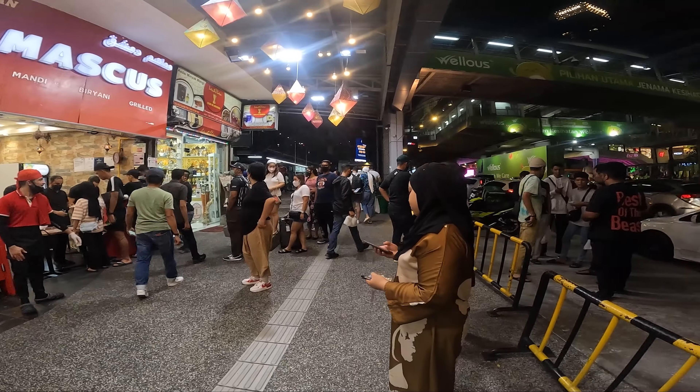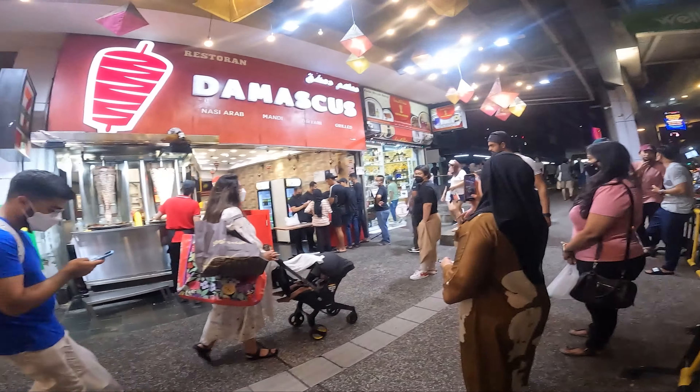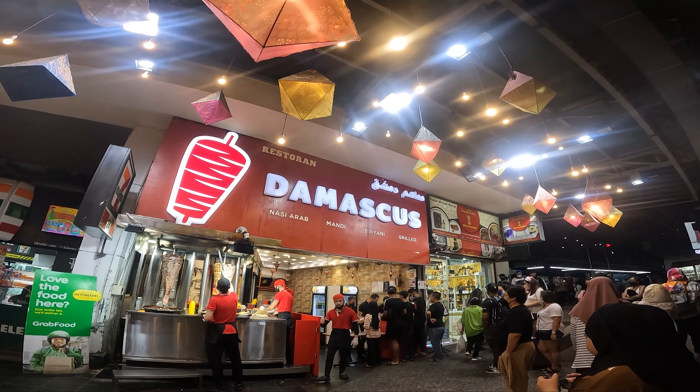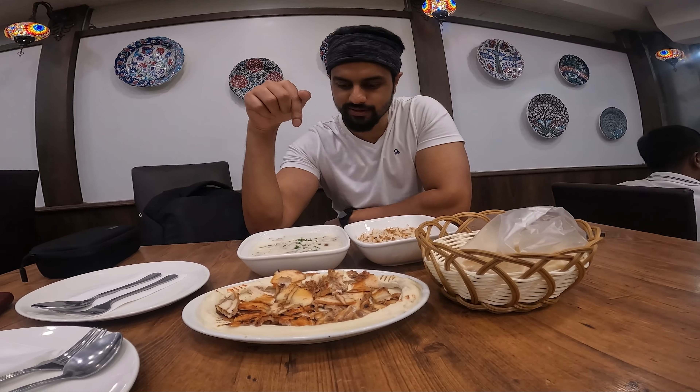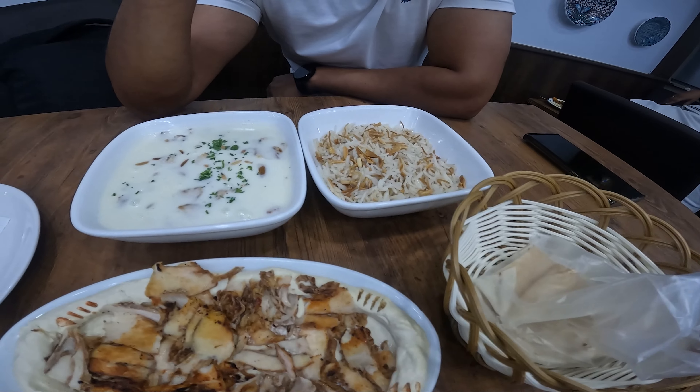People are standing in the queue to order and they actually wait very patiently for their turns. So here is Damascus — for biryani and shawarma. I will show you what exactly to order. This is pre-meat chicken shawarma with rice, and this is chicken shawarma with hummus and pita bread. Let's find out how it is — it is actually pretty good. Damascus, Bukit Bintang, Kuala Lumpur, Malaysia.